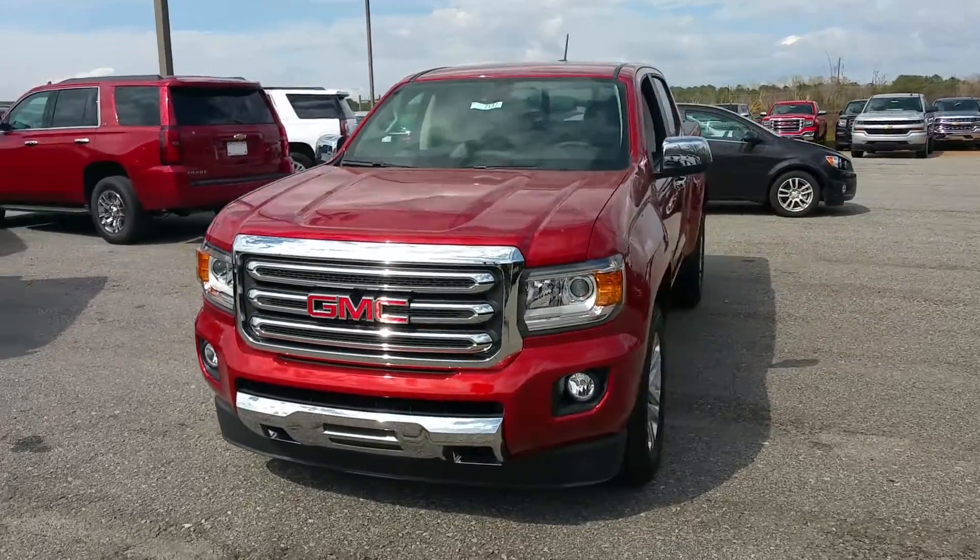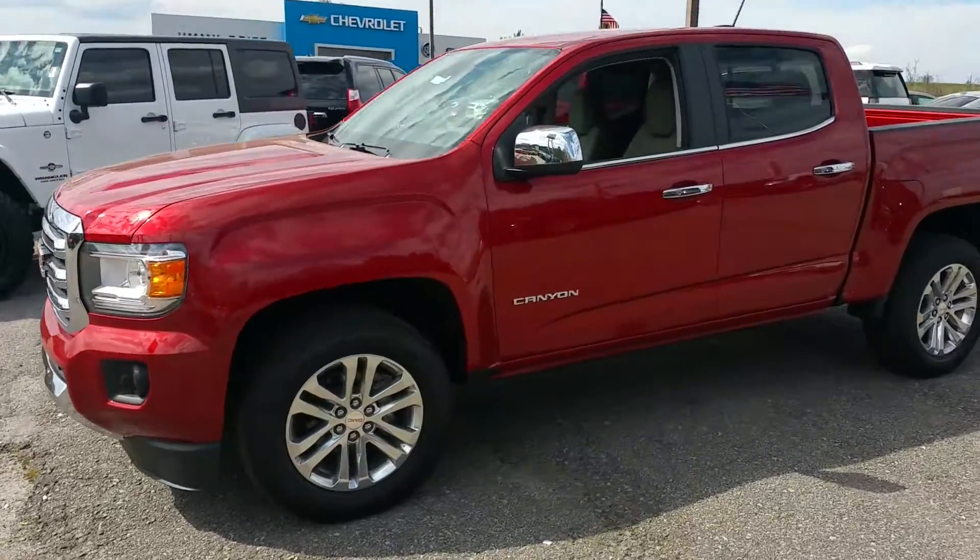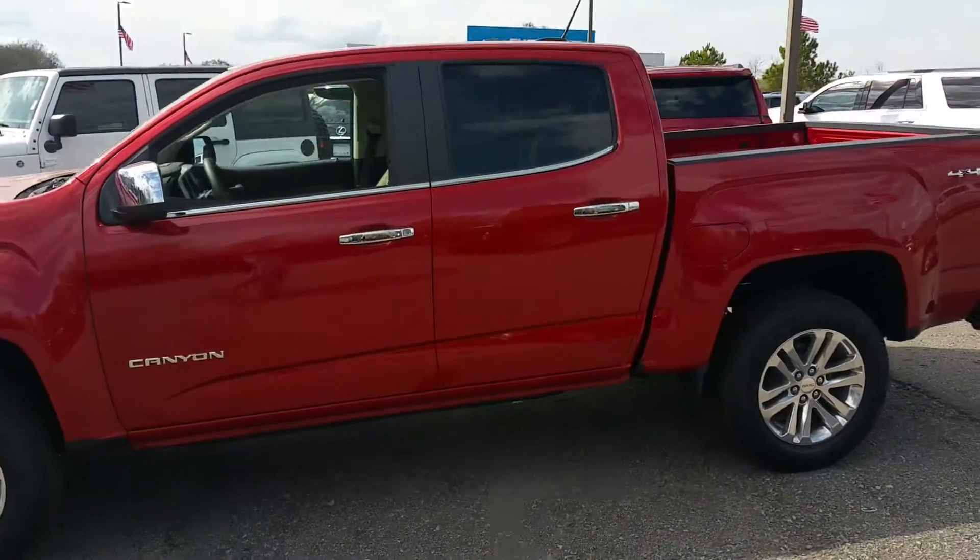Hey Ben, it's James here at Jimmy Britt Chevrolet. I just want to give you a quick walk-around video of the Canyon SLT that you're interested in.